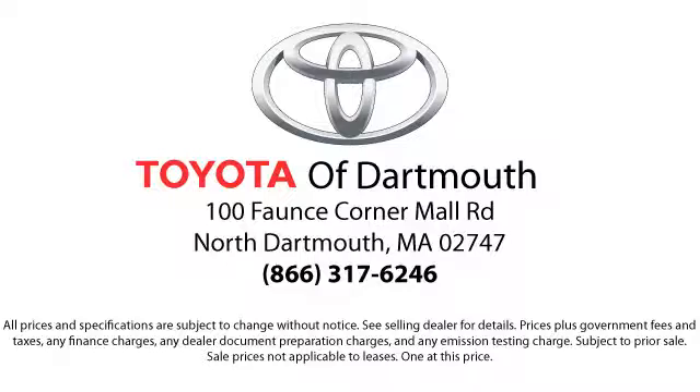Come visit us today. We're looking forward to meeting you. We're located at 100 Faunce Corner Mall Road off I-95 in Dartmouth.